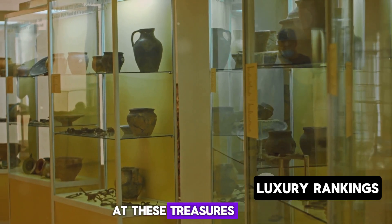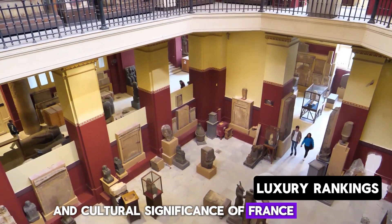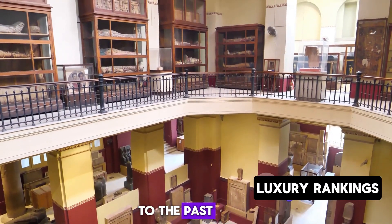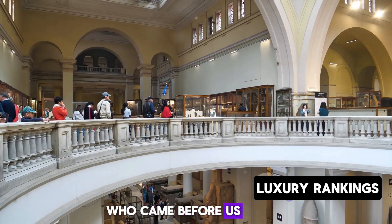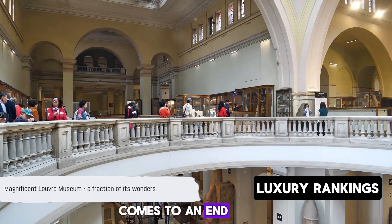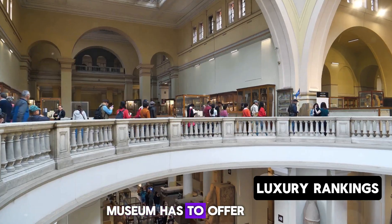As we marvel at these treasures, we are reminded of the rich history and cultural significance of France. These artifacts are not just beautiful to look at — they are tangible links to the past, providing us with insights into the lives of those who came before us. And with that, our tour of the Louvre comes to an end. But remember, this is just a fraction of what this magnificent museum has to offer.